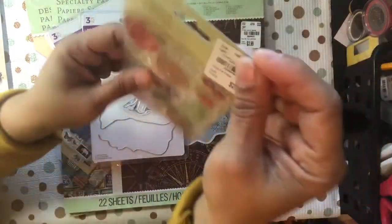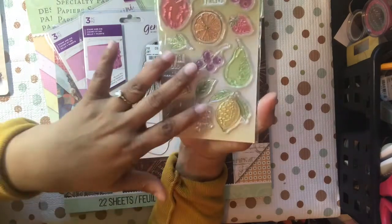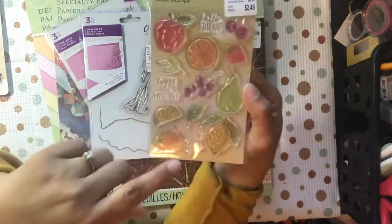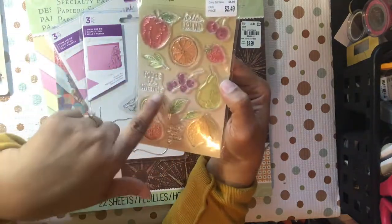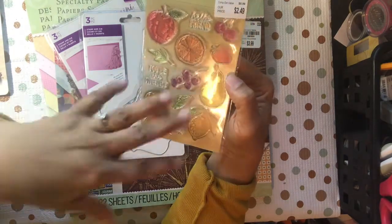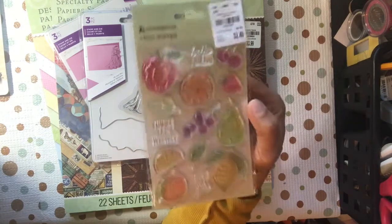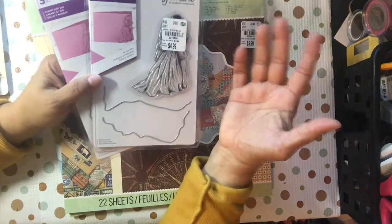I did get one stamp set. They had stamp sets and dies by Momenta — bird cages, butterflies, all different stuff. I didn't really get any of those, trying to be good. I got this one because I already own a couple of die sets with fruit, and it had a couple stamps that go along with it. It reminded me of the fruit of the spirit, so that's why I got it. It says 'hello friend,' 'you're the sweetest,' and 'just for you.'